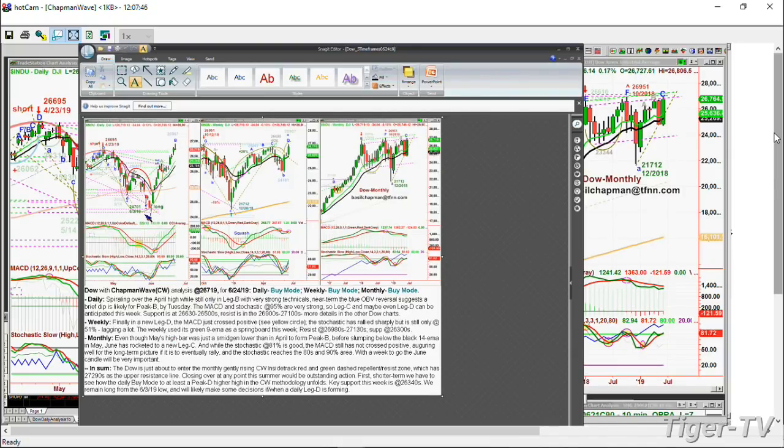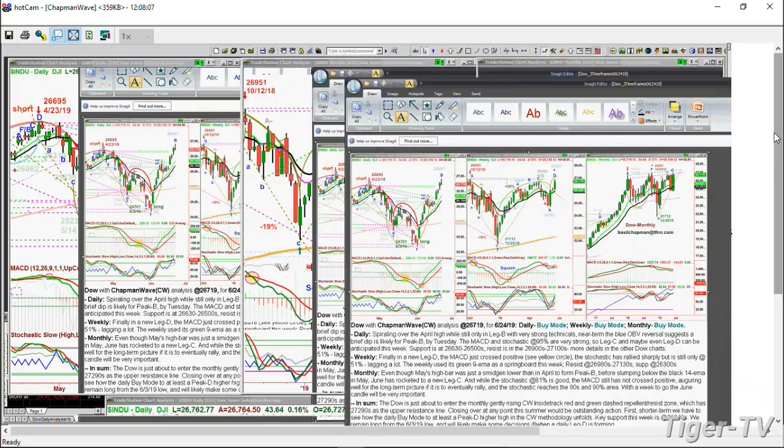The daily is in a buy mode. The weekly is in a buy mode. The monthly is in a buy mode. And I'll talk about these three tops that are trendline resistances we're getting into right now. I don't want to call them a top - I don't know if this is going to be a top. There is enough evidence, and there's something interesting I think about the move in two legs to the upside.